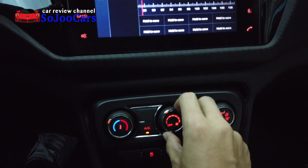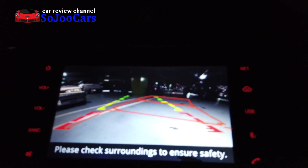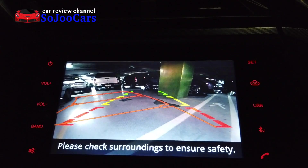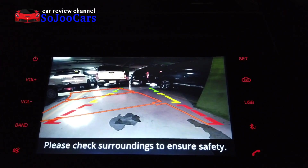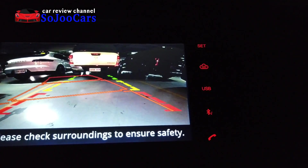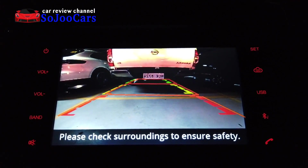I also like the quality of the backup camera. You can see the guided lines, which is extremely useful when you get used to it. There are people who still don't have backup cameras in their cars, and having guided lines will also assist you in your parking experience. It's a big upgrade from having no backup camera at all.